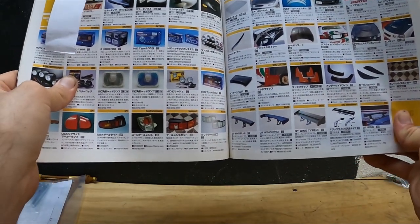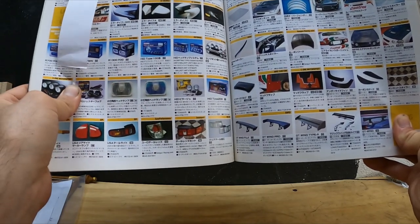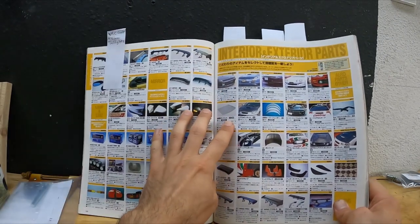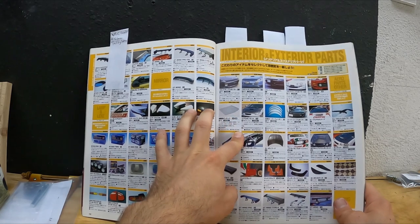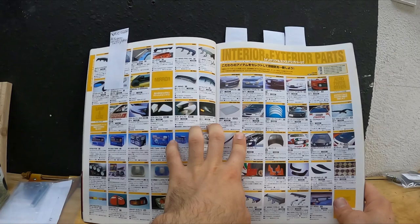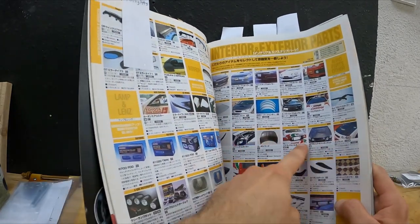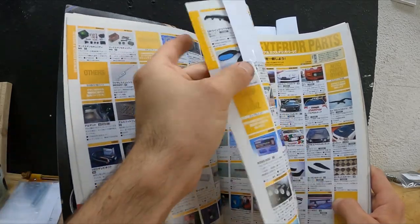Here on the bottom we have clear taillights made by Hilltop — that's a thing for mid-90s Civics. Then we have a lightweight hood by Dogfight Pro and some carbon fiber hoods for the 205.